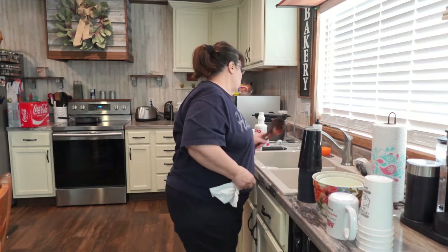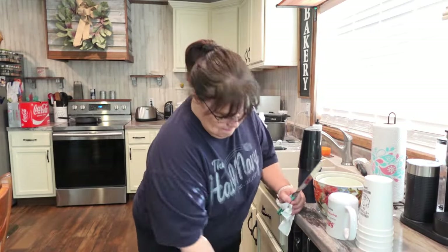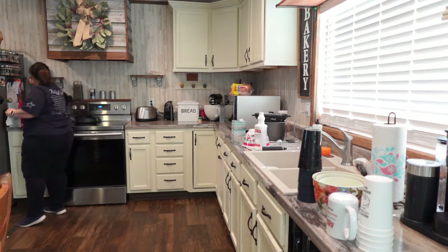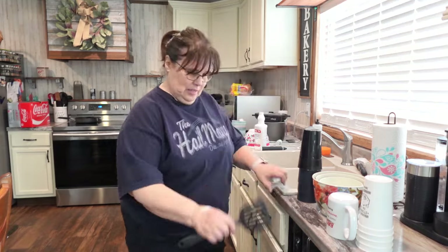I'm going to get these dishes put away, get the counters wiped off, get some of the small appliances put into different areas, get the silverware put away, and get this kitchen finished up.